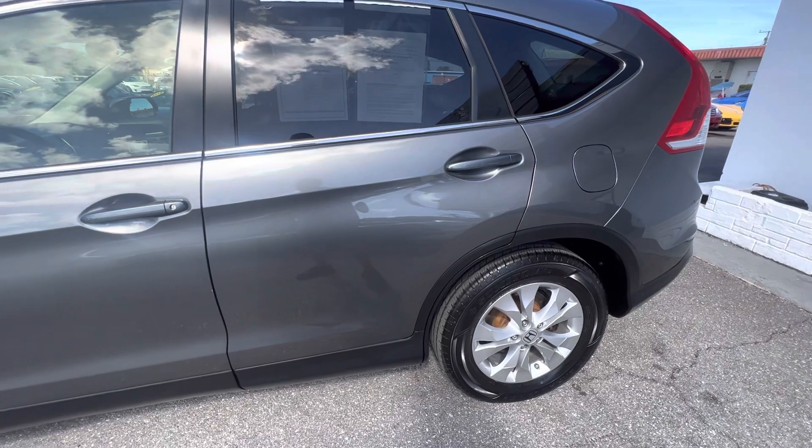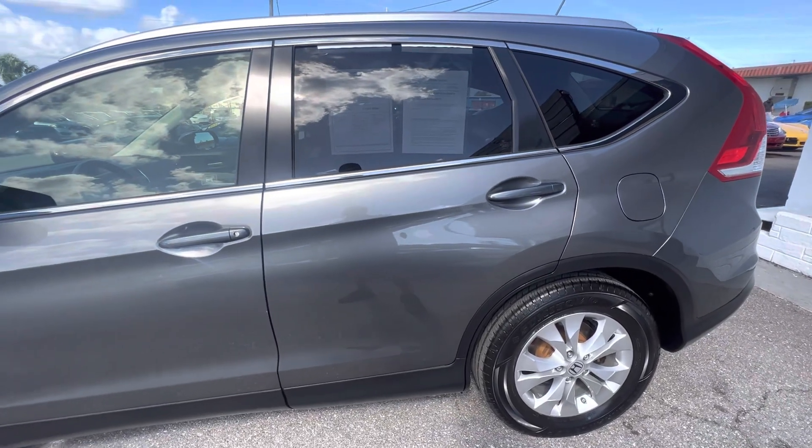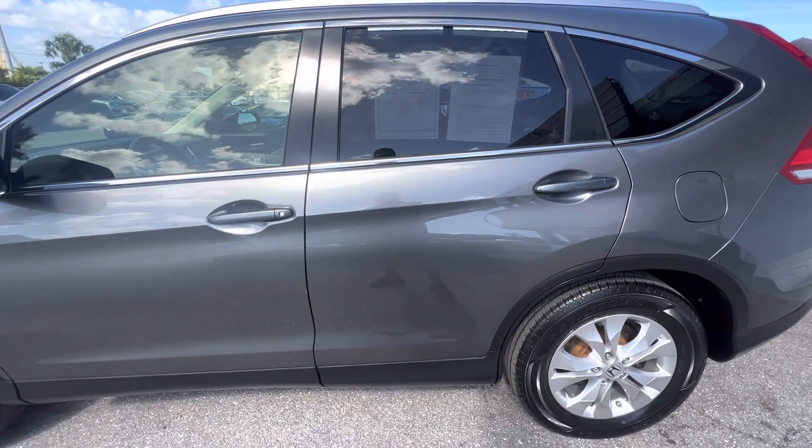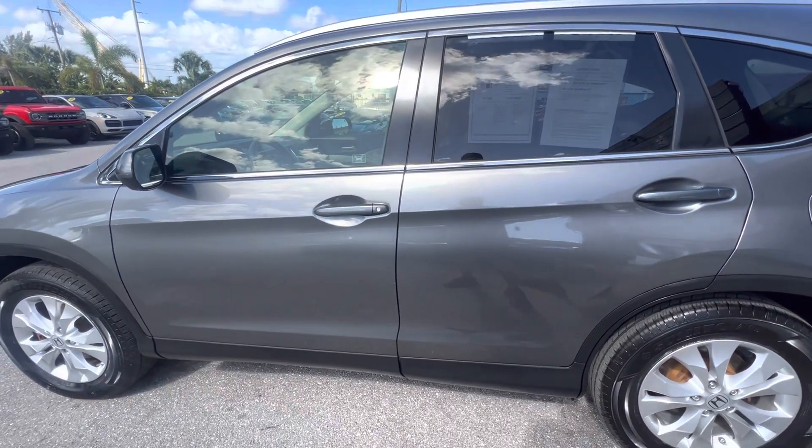Real nice car, real good tires, everything is nice on it. There are just a couple of little teeny nicks on the front which you can't even see unless you're right up on top of it. Any questions — if there's something I didn't cover — just give us a call, let us know and I'll get you the information right away. Thanks for watching.